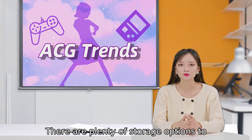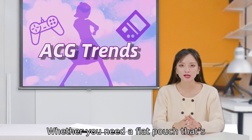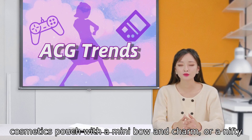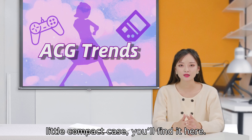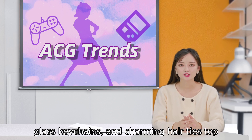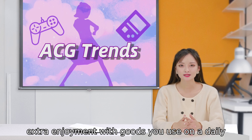There are plenty of storage options to come with this lineup too. Whether you need a flat pouch that's zippered with a touch of transparency, a cosmetics pouch with a mini bow and charm, or a nifty little compact case, you'll find it here. Cleaner clothes, key covers, stained glass keychains, and charming hair ties top off this collaboration, promising a little extra enjoyment with goods you use on a daily basis.